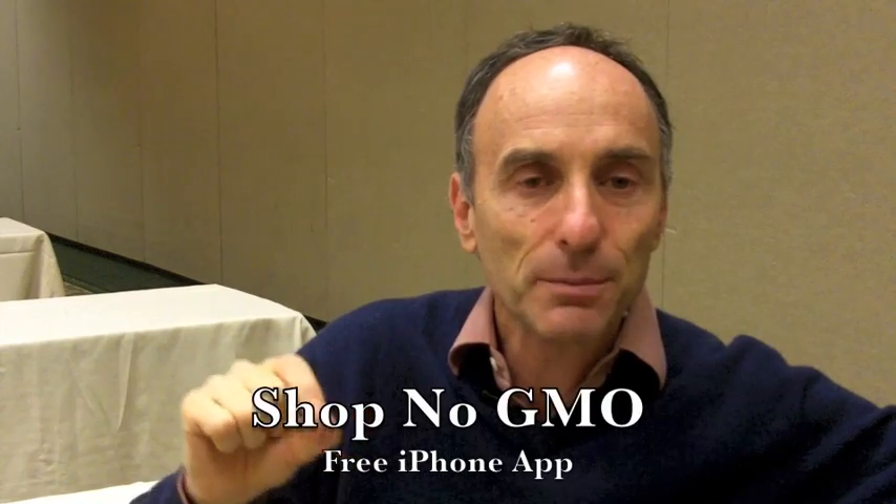Thank you very much. Just before we stop, mention the websites you talked about. There are two websites I'd like to recommend. One is responsibletechnology.org — we have a free newsletter and lots of information on the health dangers. And then to avoid GMOs: non-GMOshoppingguide.com and the free iPhone app, Shop No GMO. Thank you very much. You're welcome.